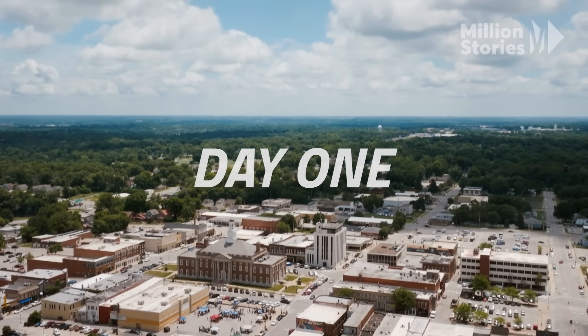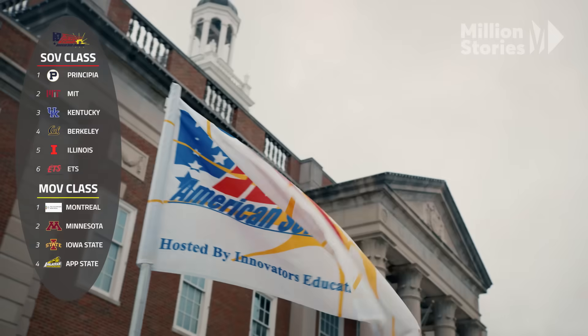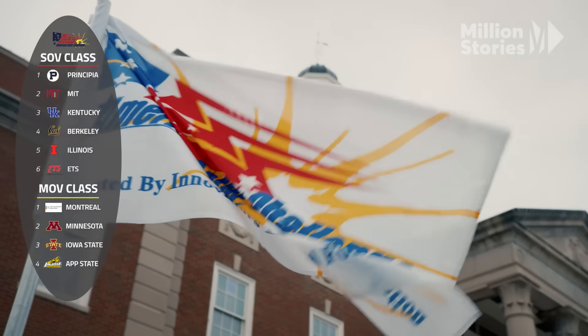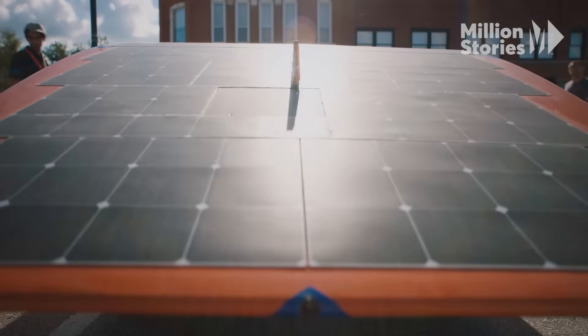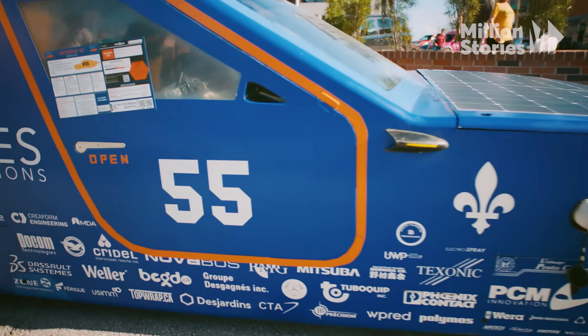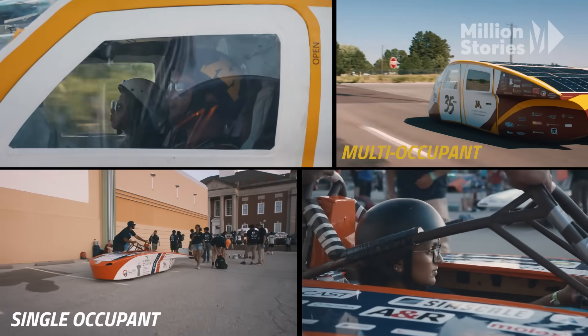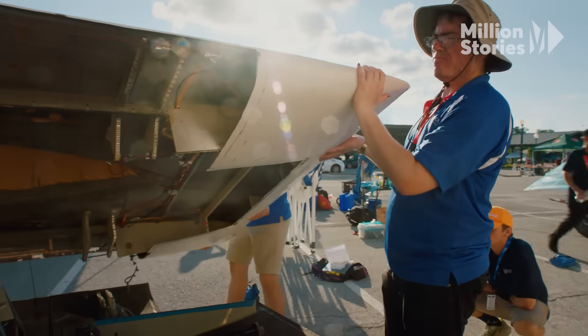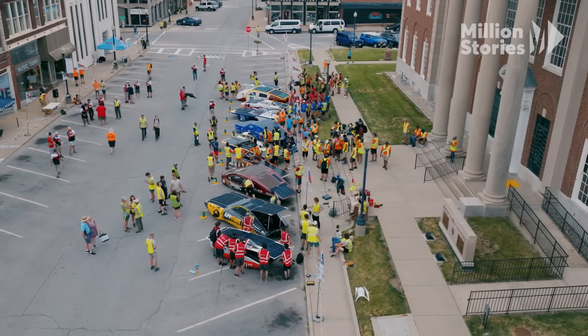With the Formula Sun Grand Prix in their rearview mirrors, 10 teams gear up for the American Solar Challenge. The purpose we're doing this for is right from the specs, and if you're not supporting this purpose, you probably shouldn't be doing this. The American Solar Challenge divides drivers into multi- and single-occupant vehicle classes, and during the day, teams are scored based on practicality.